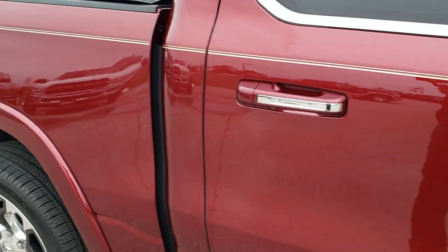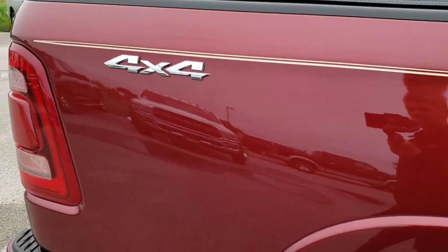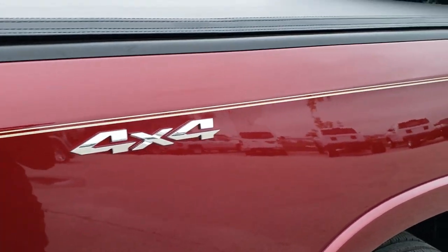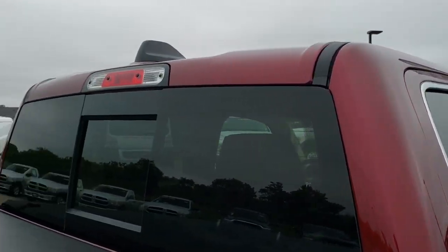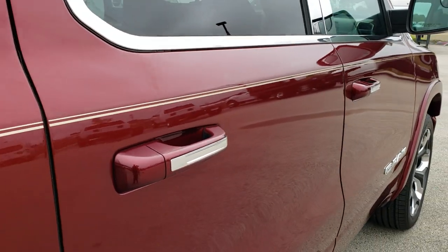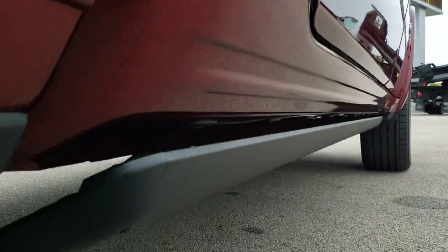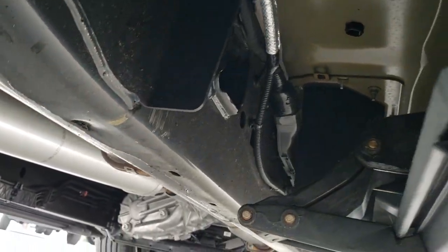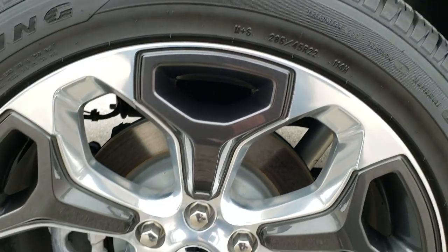We take these HD videos so if you are far away or even close by and just cannot make the trip down, you can still see the truck, hear the truck, and have confidence in the vehicle before you even get here. In fact, we offer a Summit FastPass option, which allows you to get approved, look at your payment options, get an appraisal on your trade, all on our website. You can basically buy the vehicle right from our website and just show up 100% ready to go.